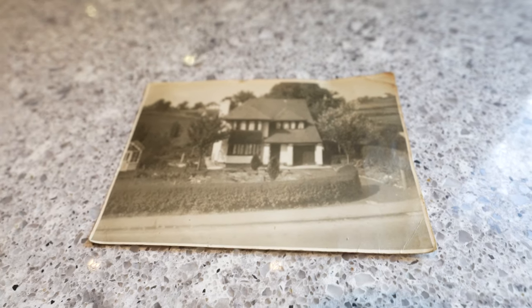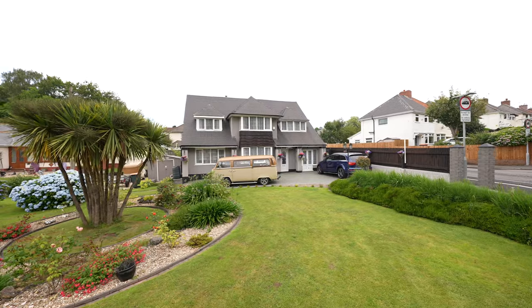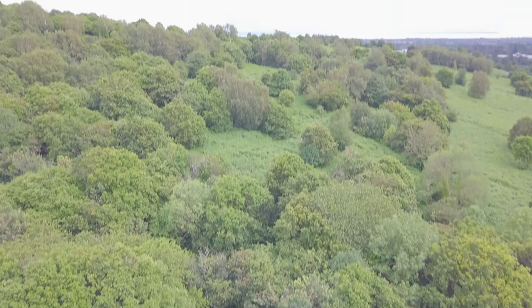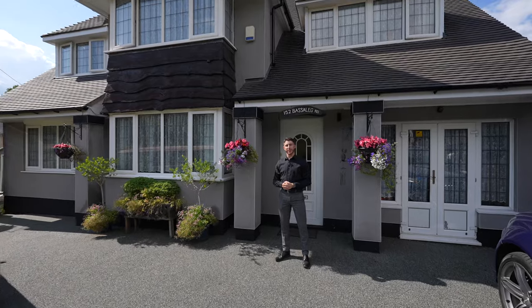Built in the early 1900s, the property has been extended and improved throughout. Set in a large corner plot is a substantial detached period property that boasts views of the gear fort, ample parking, an electric car charging point, and a stream running through the garden. Welcome to Baysleg Road. Let's get inside and take a look.